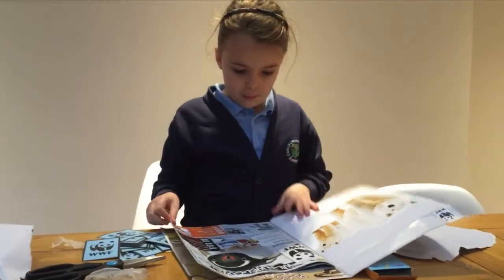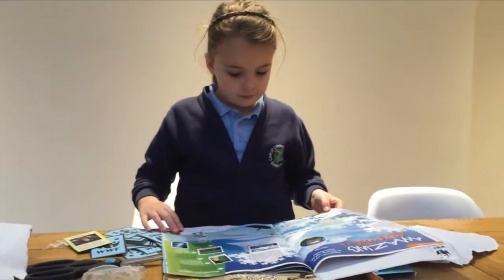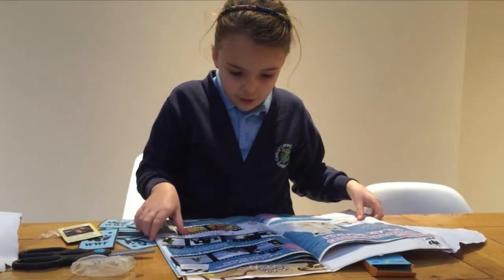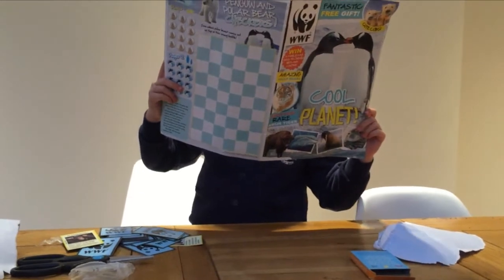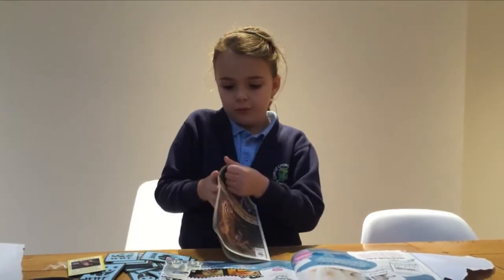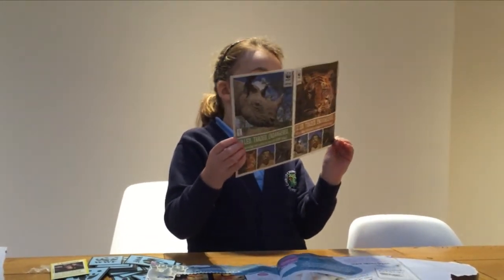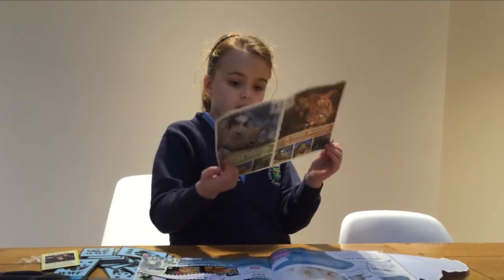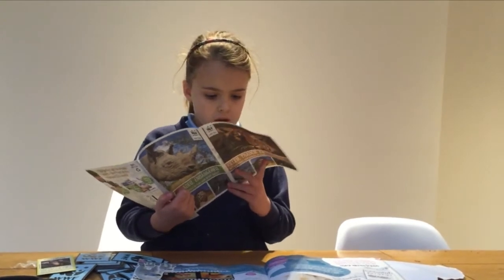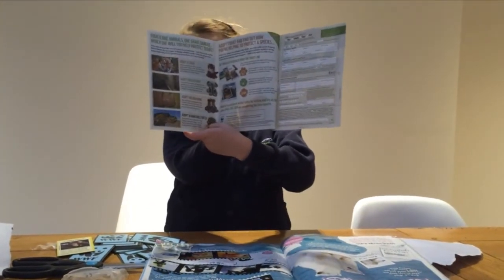Now let's open this up again. Oops, I dropped one of my cards — it was a chimpanzee. Oh guys, this is quite cool. It shows you — oh, it's an adoption section. You can adopt a tiger, an elephant, and you can adopt a rhino or something. And adopt a sea turtle. And you get little toys like that. Isn't that cool?